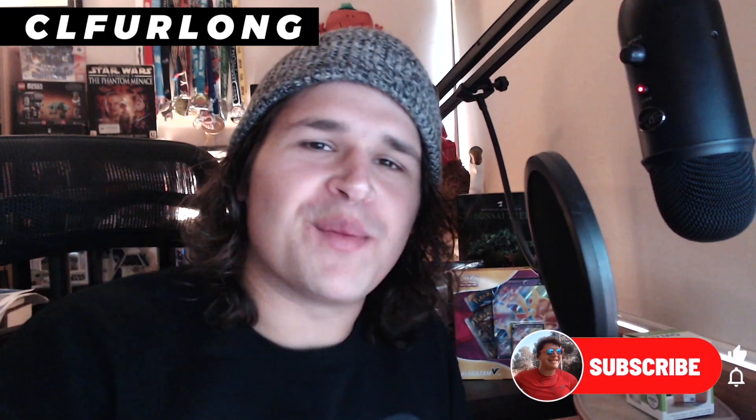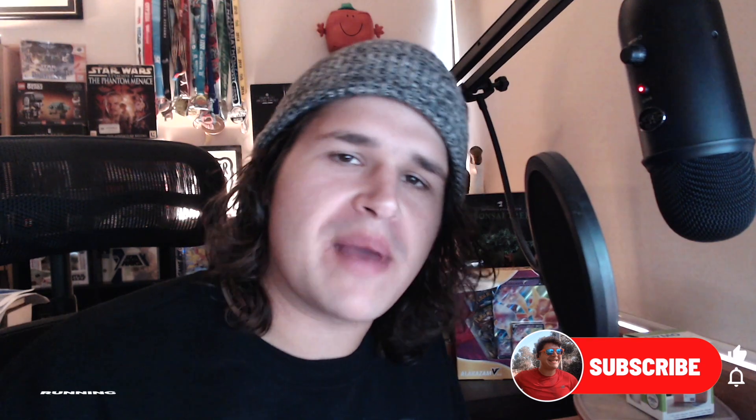What's going on, folks? Welcome back to the channel. Chris Fairlong here, and we are all about reselling, running, lifestyle, and everything in between. Today, after a much-requested video on how to ship DVDs, I'm going to take you through how I do that. And it's not just for DVDs — it's also for video games and CDs as well.